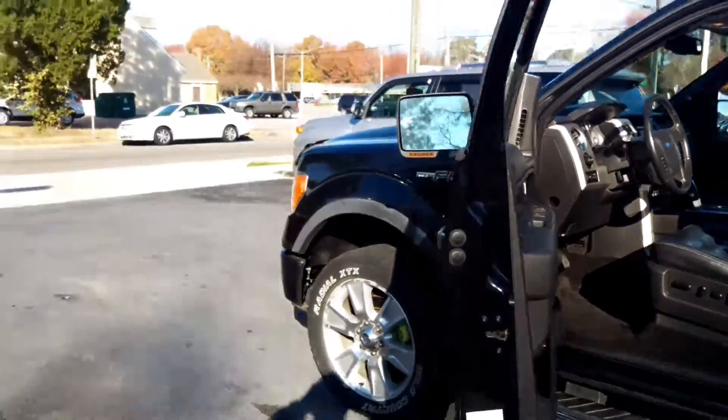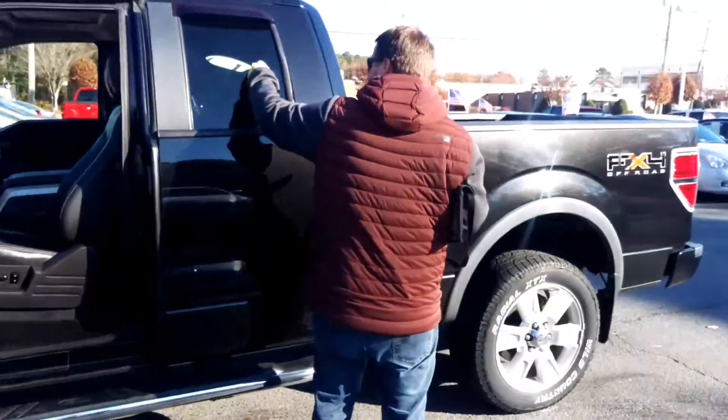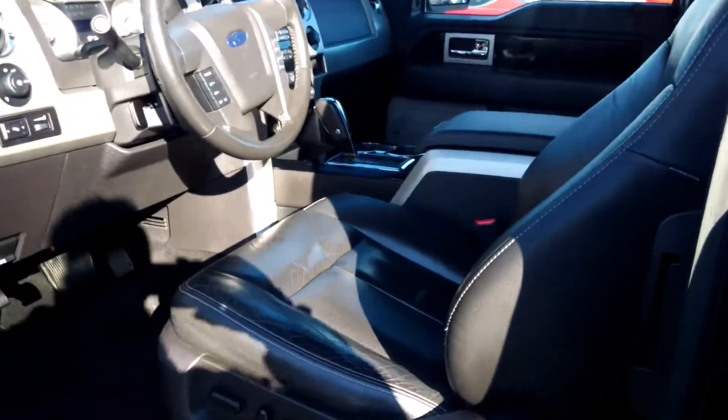Alright, here we go. It's a 2010 F-150 4x4 FX4 — very nice truck. Leather seats are in really good condition, center console, passenger seat, backseat. It's even got a sunroof.